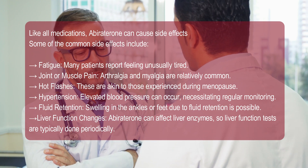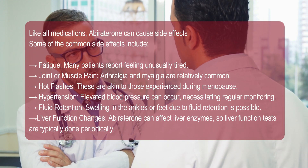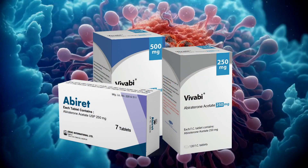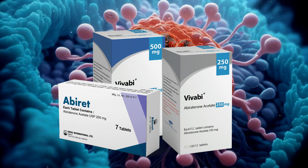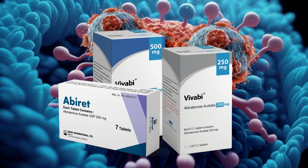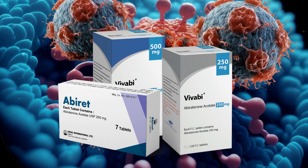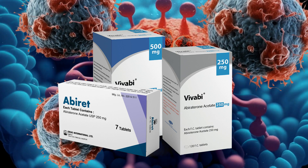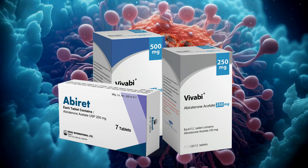Liver function changes: abiraterone can affect liver enzymes, so liver function tests are typically done periodically. Abiraterone is a powerful drug in the fight against advanced prostate cancer, offering hope to many patients. However, its use requires careful adherence to prescribed dosages and monitoring for side effects. Patients should maintain open communication with their healthcare provider to manage any adverse effects effectively and to ensure the best possible outcome from their treatment.